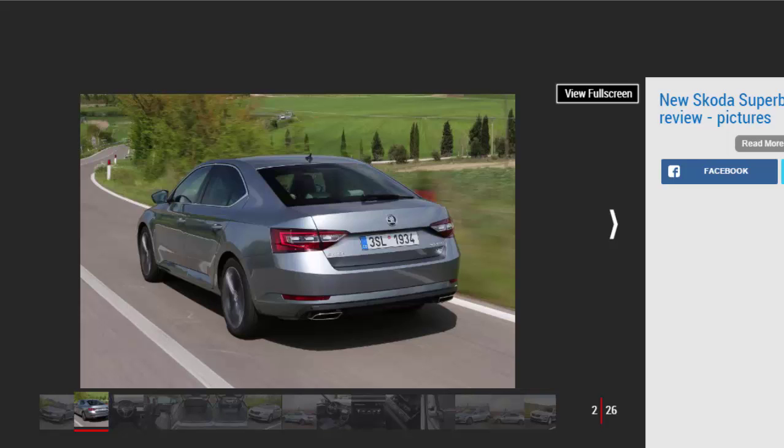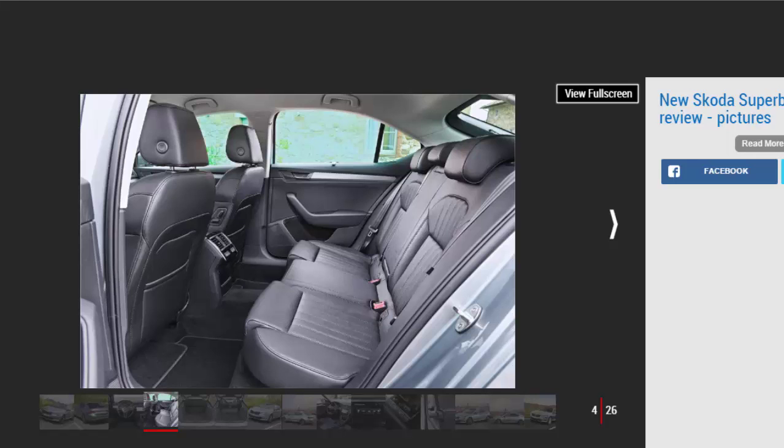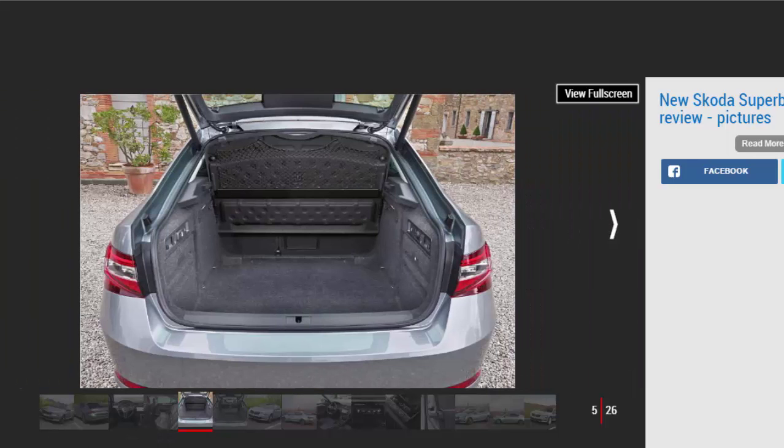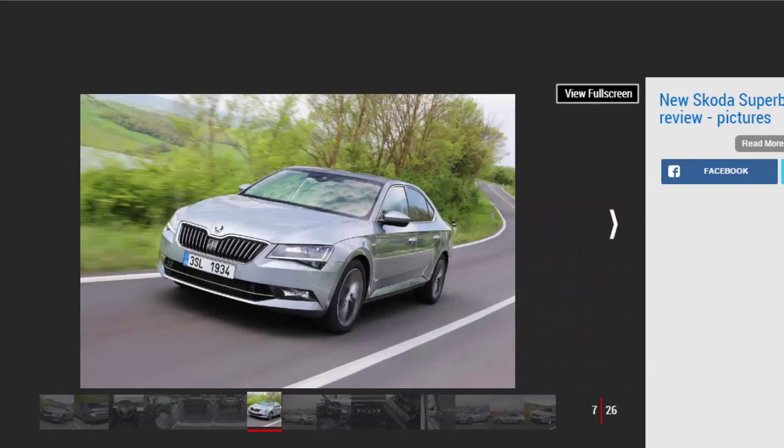Skoda's handsome new Superb is a revelation if you're looking for a large family car with a premium feel and an affordable price tag. To drive, it's comfortable, quiet and relaxing whether you're in the front or the back, and can even be hustled along at a fair pace with the optional adaptive dampers set to sport mode. It's easy to live with too, with a hatchback that opens onto an enormous boot. The practical interior has an upmarket feel, and there's a range of efficient and refined engines. Throw in generous equipment levels, an array of safety tech and the all-important 5-star Euro NCAP safety rating, and the biggest Skoda becomes hard to fault. It was even honored as the 2016 Family Car of the Year at the Auto Express New Car Awards.